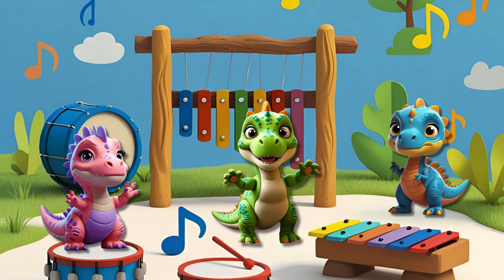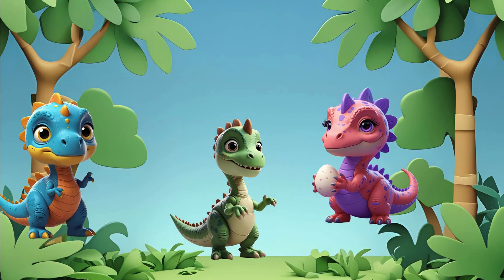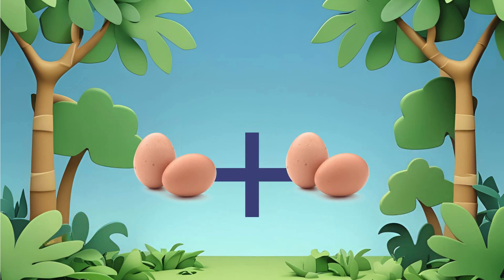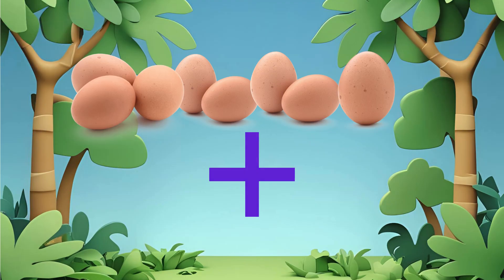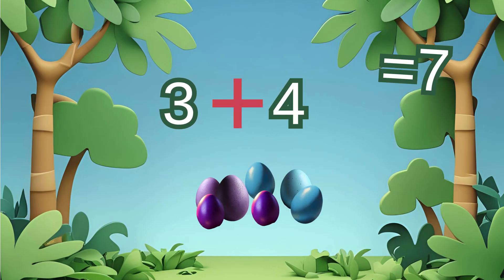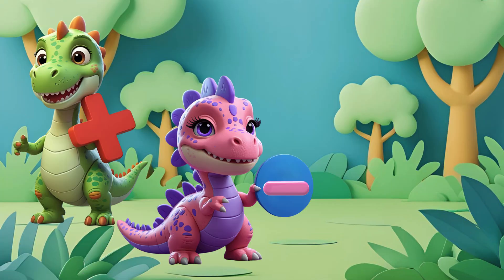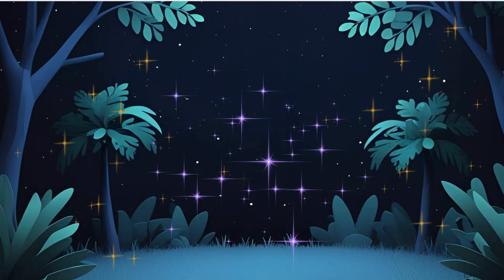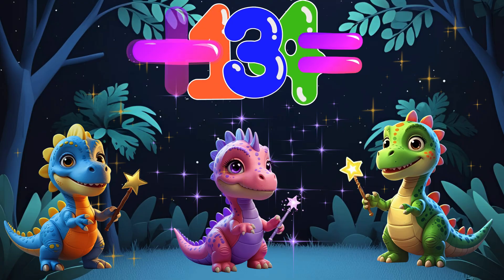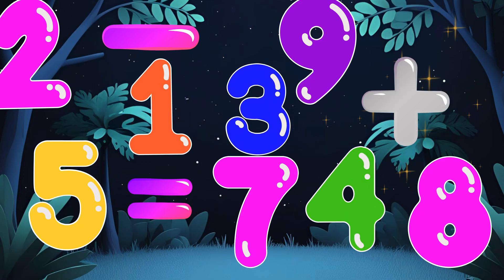Now let's sing the math symbol song. Plus sign, plus sign, add them up. Put eggs together, fill your cup. Three and four make seven. Hooray! Plus brings more eggs every day. Plus and minus equal two. Math is magic you can do. Add it up or take away. Numbers play all day. Hooray!